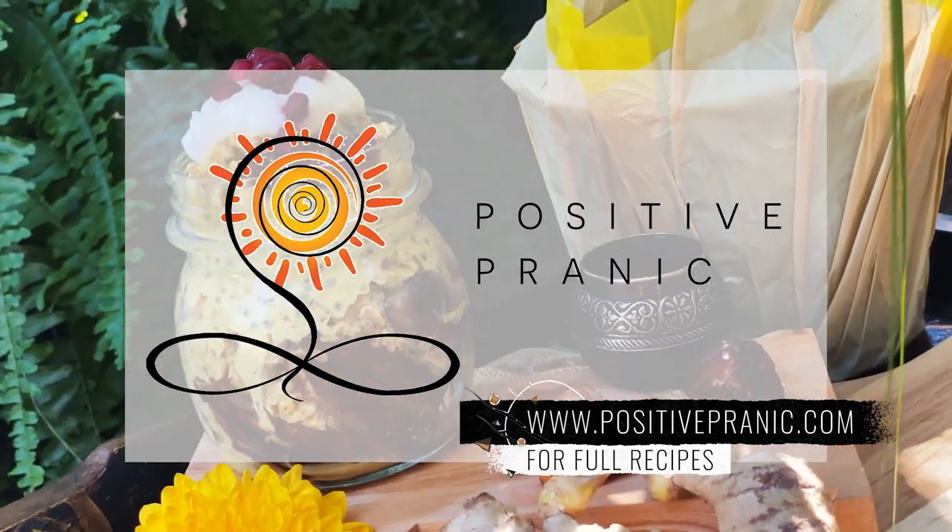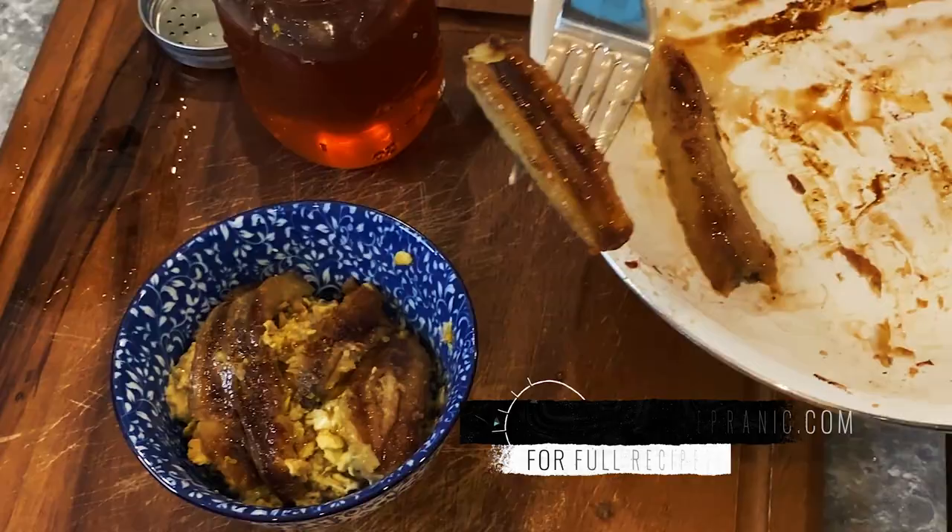All overnight oats are sattvic and made of only positive ingredients. Okay, let's go.